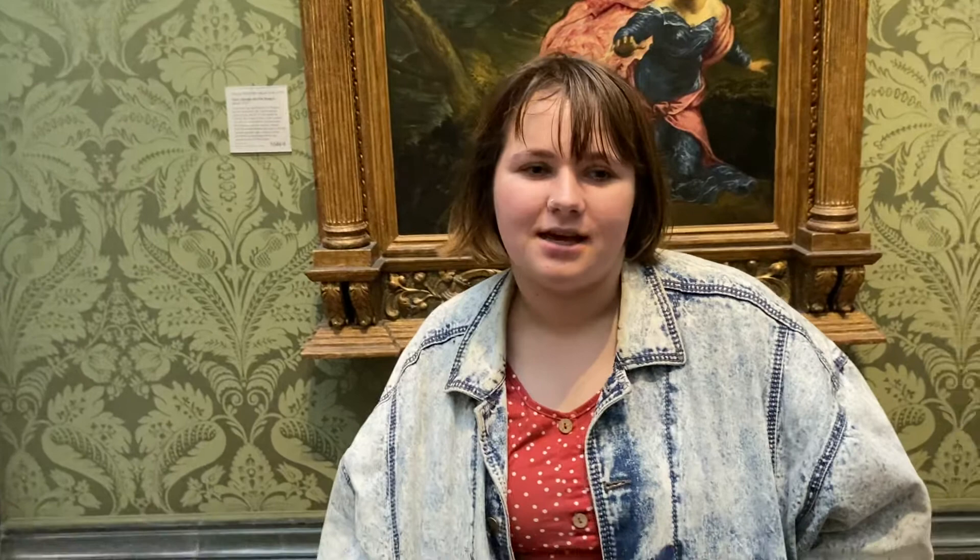What's the medium? It's oil on canvas. What's the period? It's from the Renaissance. What's the historical relevance? It's depicting a folk tale. How long did it take to create? Less than a year.